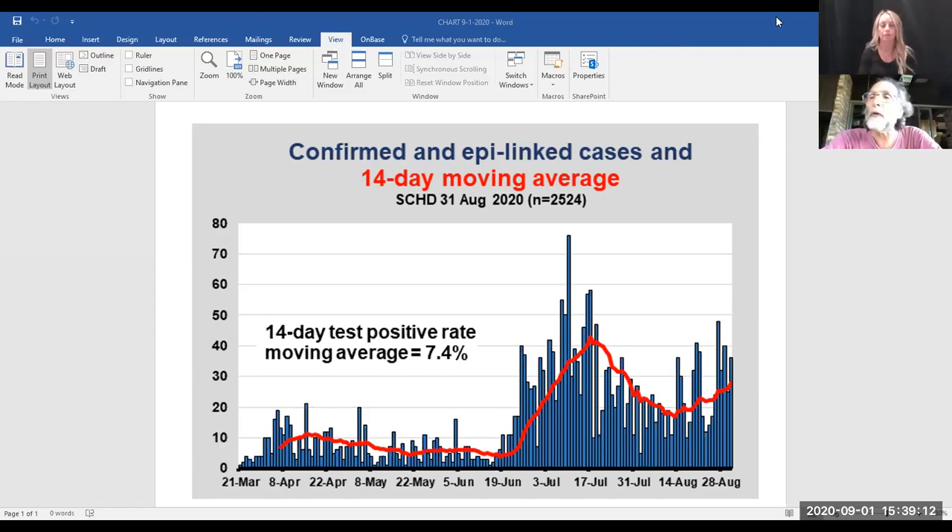I've been asked about the age distribution of cases in Scott County. During August, approximately 13 to 15 percent of our cases were in the K through 12 age groups. The rest are very widely distributed above that age, with a lot of cases in young adults and an increasing number of cases in older adults.